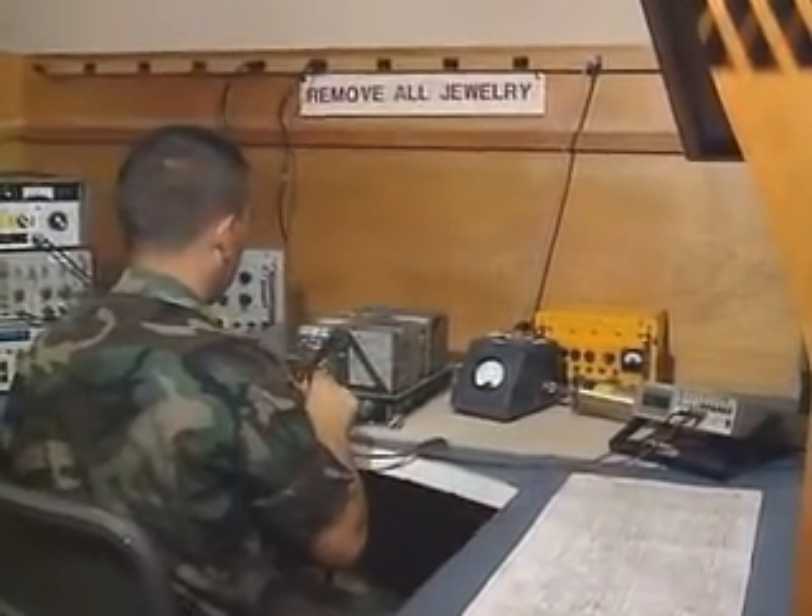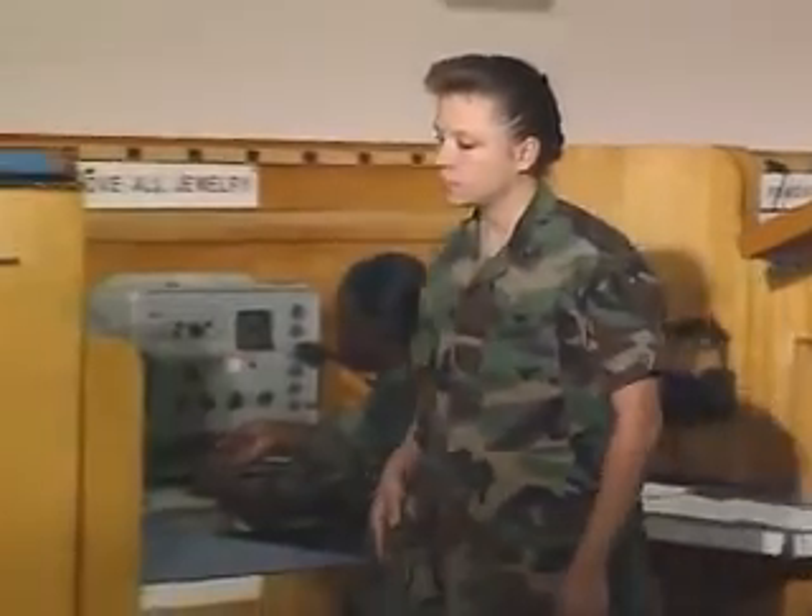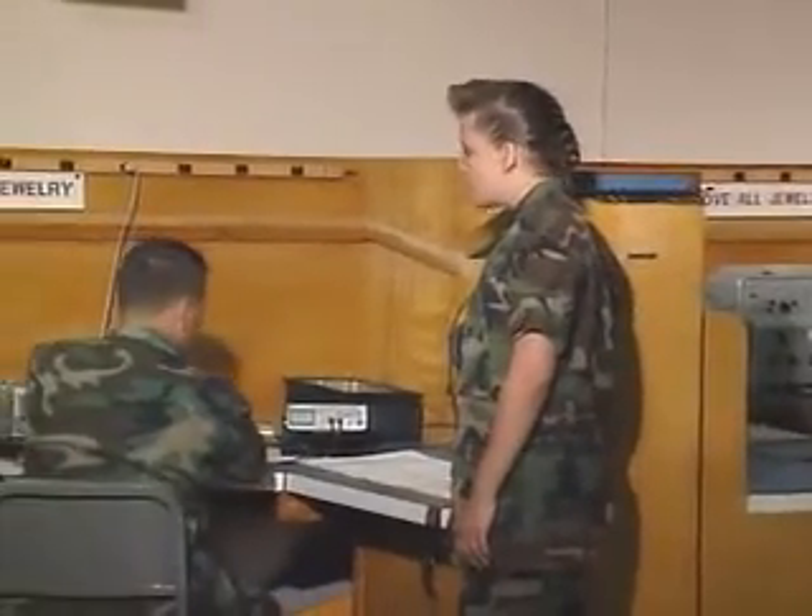You'll train to disassemble various radios, identify malfunctions, repair and return them to service. In addition, you'll train in how these radios function.